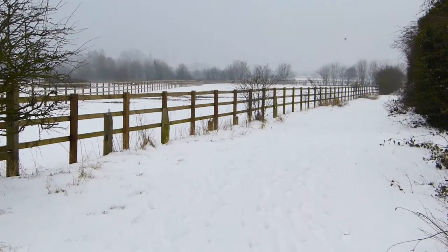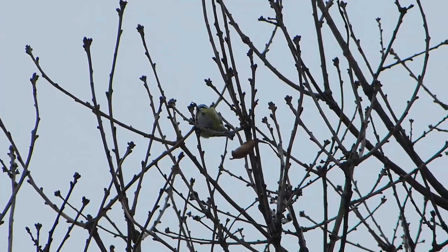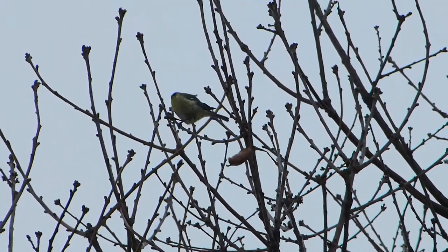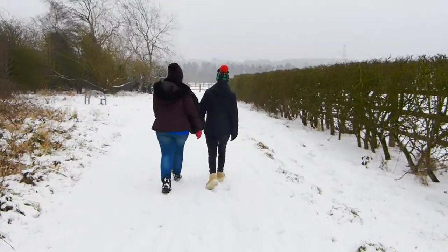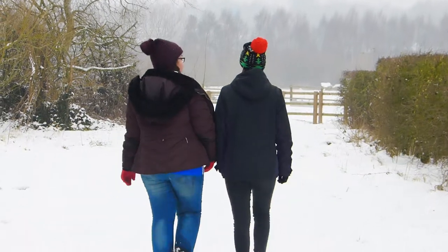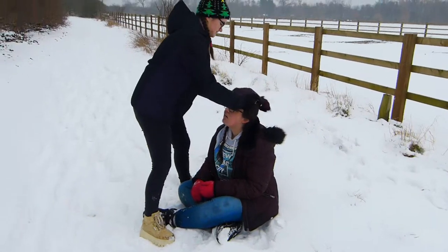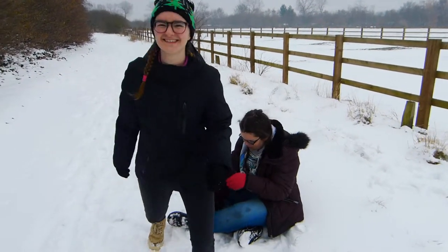We've got beautiful meadows but in the summer time we can see lots of animals and many different types of birds. We are walking around the allotments — this is a community place where local people can grow their own fruits and vegetables. Understandably it is very deserted at the moment.